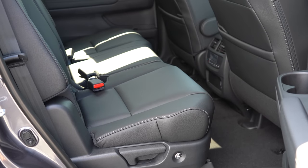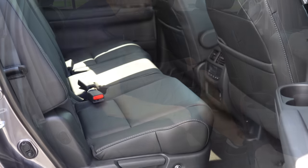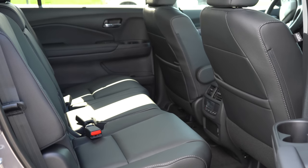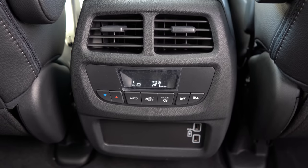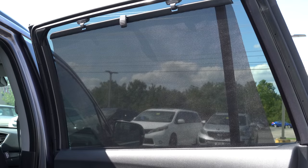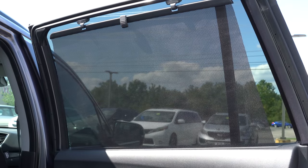Making our way up to the second row: legroom comes in at 38.4 inches — even at six feet tall there's plenty of space. Bench seating comes with the EXL and Special Edition trim; captain's chairs come with Touring and up, though Touring can go either way. Dual USB charging ports come standard for all trim levels. The best part for me: rear window sun shades also come standard for all trim levels — great for keeping sun out of kids' eyes and much better than the Walmart options.